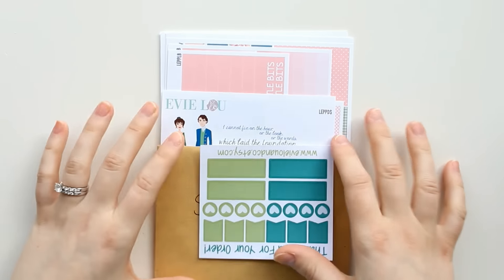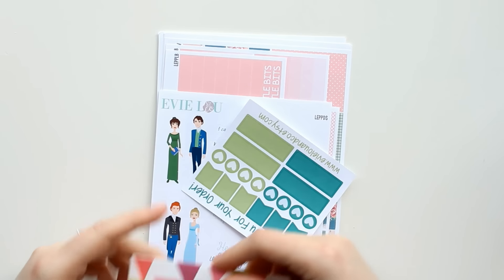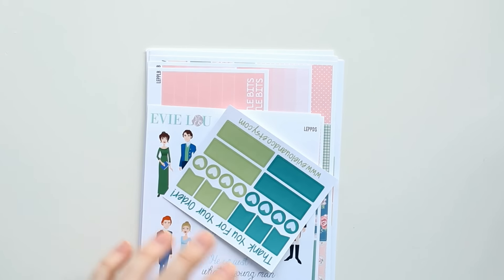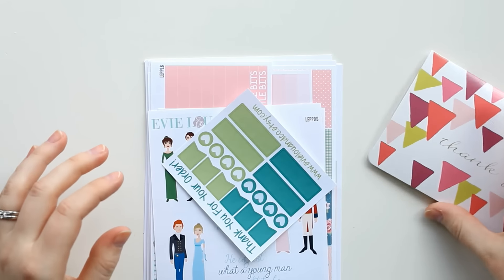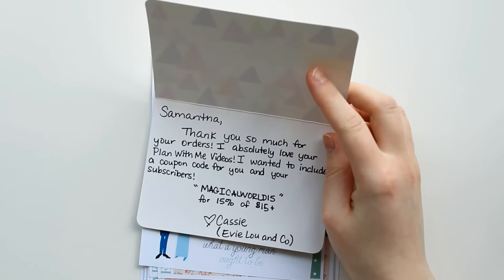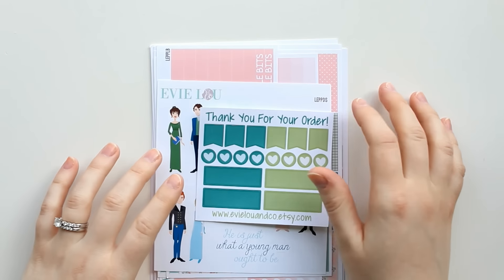Then I have items from Evie Lou and Company. I'd been following her on Instagram and saw her Easter and St. Patrick's Day kits. I decided to order, and then the next day she said her Pride and Prejudice kit had been restocked, so I ordered that too and she combined the two orders. She sent a really sweet note. For anyone who wants to order from Evie Lou and Co, you can use code MAGICALWORLD15 for 15% off $15 or more — I'll have that in the description.